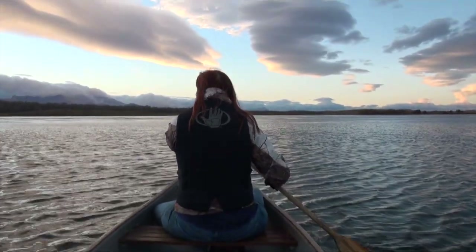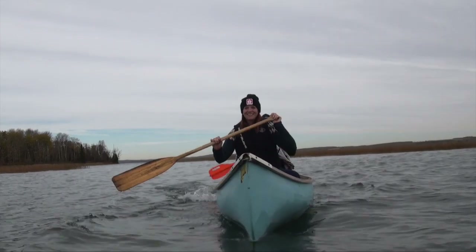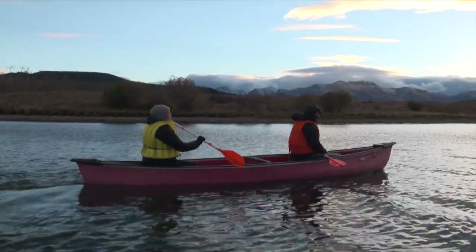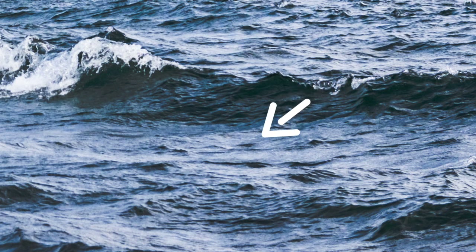You might be thinking people flip these boats all the time, but the truth is that the majority of canoeists rarely ever tip into the water. You can prevent this by canoeing in ideal conditions, retaining balance by keeping the bulk of the weight in the belly of the boat and as low as possible, keeping your center of gravity wide, low and in the center of the boat, and traveling directly into or away from a wave. It goes without saying — don't stand in the canoe.